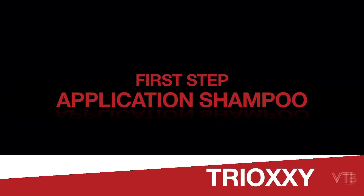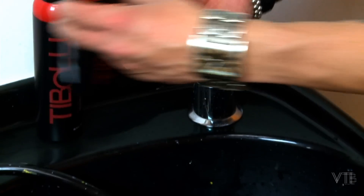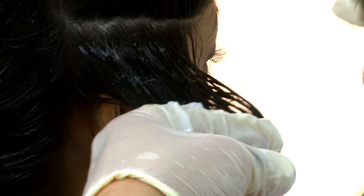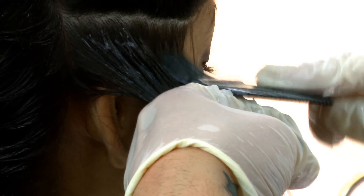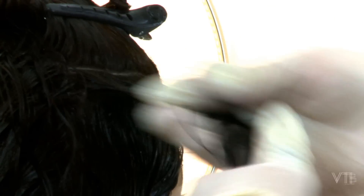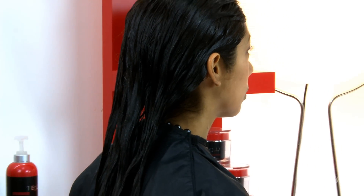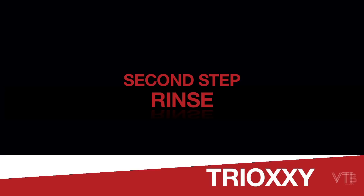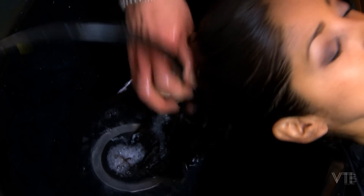Application of Trioxy starts with at least two shampoos with the Toboli pre-treatment shampoo. Apply Trioxy a quarter inch away from the scalp, thoroughly saturating the hair strand. Massage the product into the cuticle. Let Trioxy sit in the hair anywhere from 5 to 60 minutes depending on the desired result. Then rinse the Trioxy completely out of the hair.